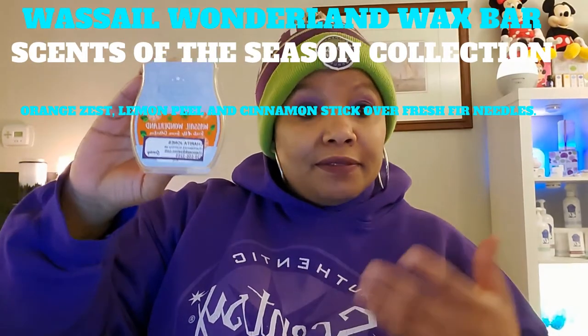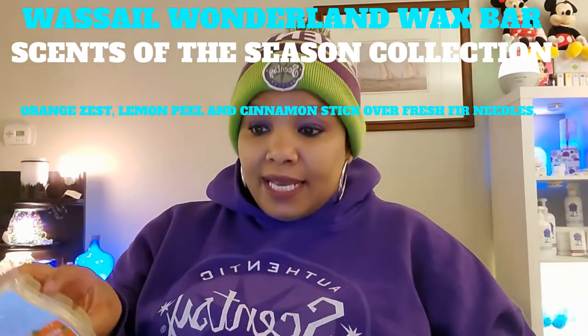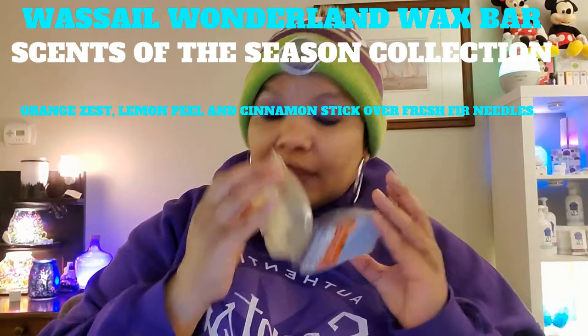I'm definitely a scent junkie. The next thing I used is part of our Scent of the Season collection — Wassail Wonderland wax bar, currently available. The description: orange zest, lemon peel, and cinnamon stick over fresh fir needles. It still smells so good even empty, just as good as when the wax was in there. Definitely need to add this to my Scentsy Club.